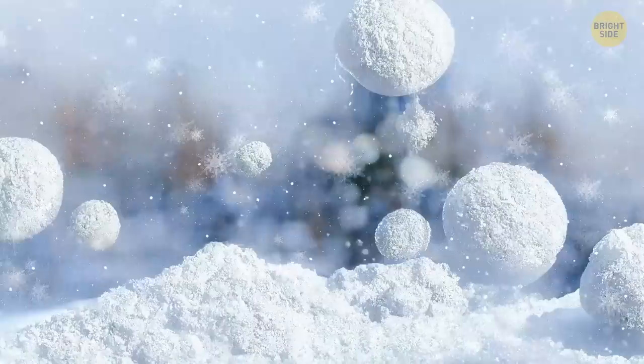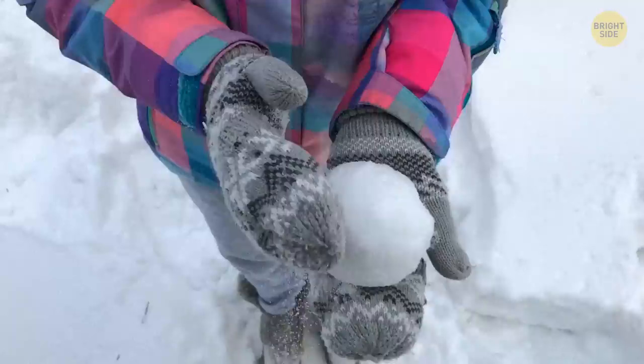They end up as giant, perfectly shaped snowballs. They look pretty amazing on their own, but it's quite a sight when hundreds of them are together.